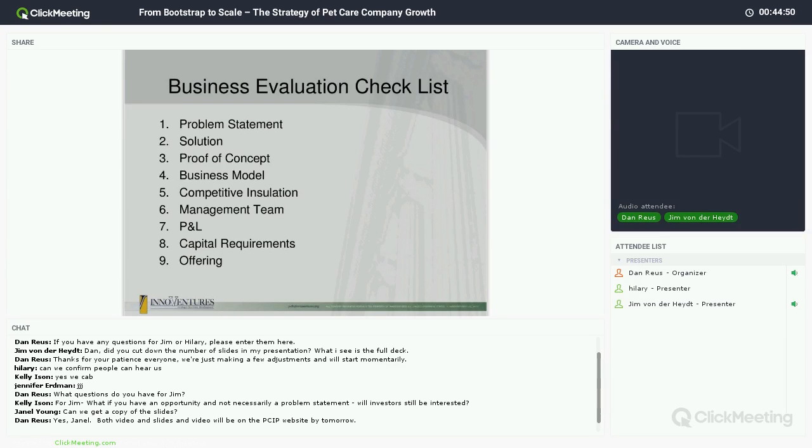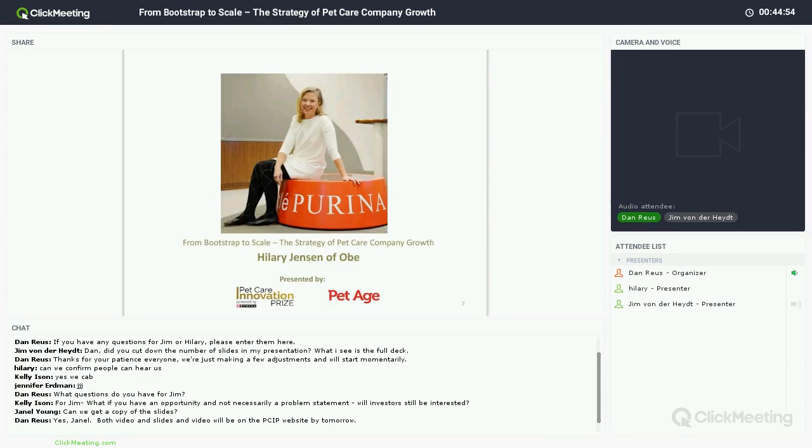Hilary Jensen is from the Bay Area but is currently in Cincinnati. After winning the Pet Care Innovation Prize last year, she's been growing and doing great things, and has just recently been accepted by the Brandery — an accelerator program in Cincinnati, Ohio. There's a tremendous tradition of consumer packaged goods companies in Cincinnati because of Procter & Gamble's leadership there. Hilary is the founder of OBIE — a smart bowl and app that allows you to really communicate with your pet and their nutrition — and she is going to take over now.